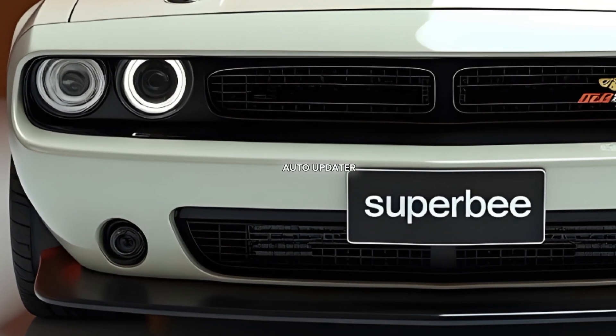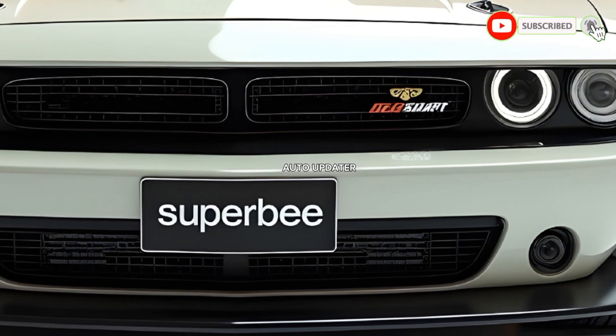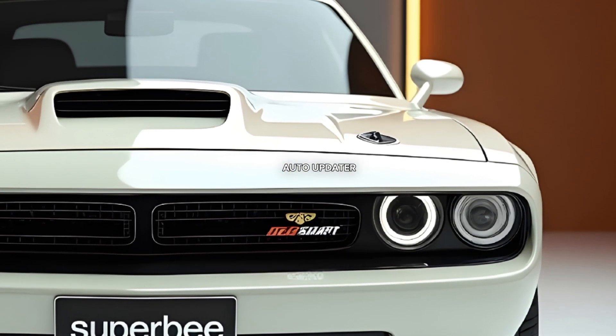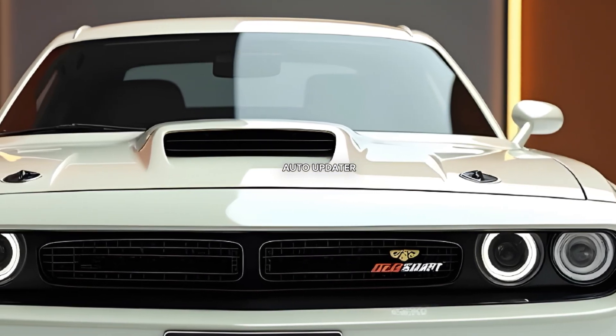The Dodge Super B is back for 2025 and it's better than ever. This legendary nameplate, which traces its roots back to the muscle car heyday of the late 1960s, has been reimagined for the modern era while staying true to its heritage.